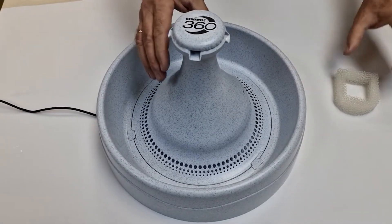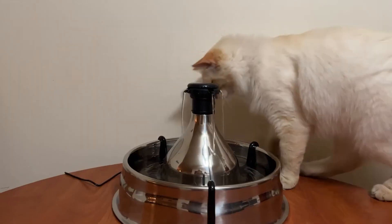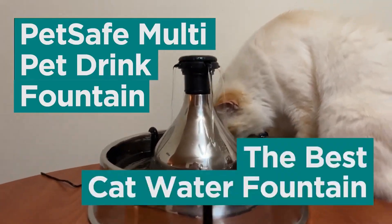The Drinkwell 360 Pet Fountain is a great way to ensure your cat or dog always has fresh water available. This fountain features multiple streams of filtered water that encourages pets to drink more often.